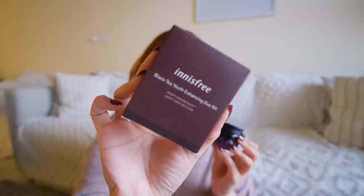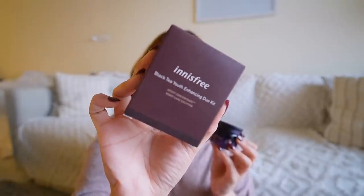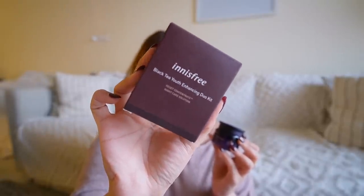It retails for 3,000 rupees but I paid about 2,300 for it. It's a really good nourishing eye cream and to a certain extent it also works on dark circles. I repurchased this after a few years and am now religiously using it — in just one week, the dryness around my eyes that I was facing is almost gone. With this cream I also got a mini kit free: the Innisfree Black Tea Youth Enhancing Duo Kit.